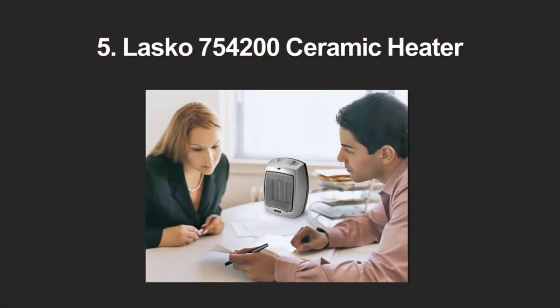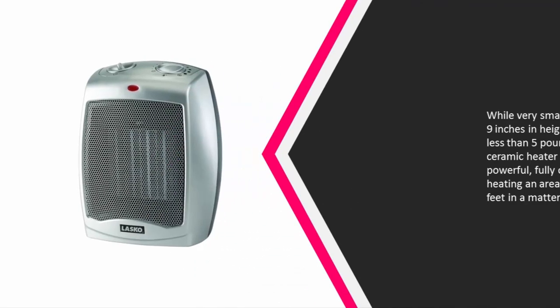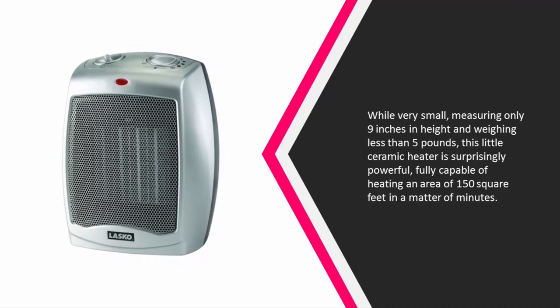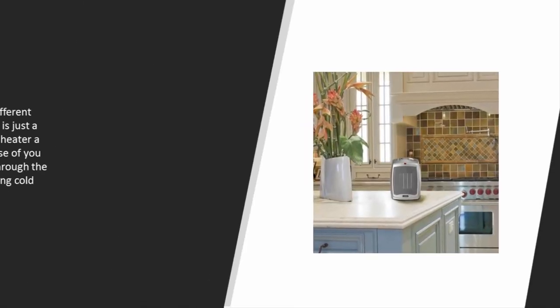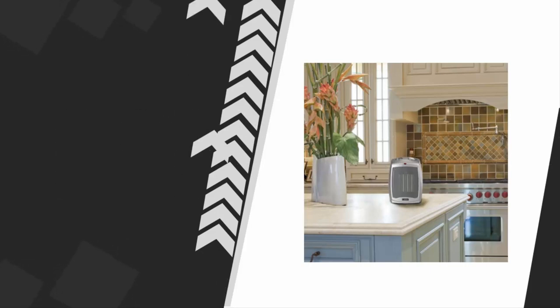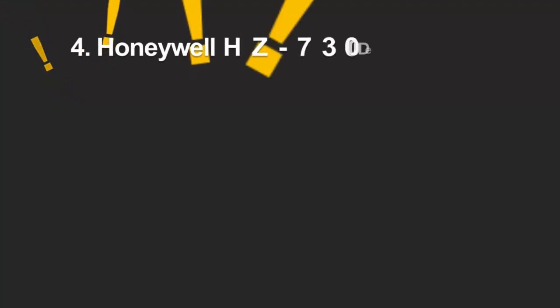Starting off our list at number 5: while very small, measuring only 9 inches in height and weighing less than 5 pounds, this little ceramic heater is surprisingly powerful, fully capable of heating an area of 150 square feet in a matter of minutes. It comes with three different settings, one of which is just a fan, making this heater a perfect choice for those planning on using it year-round and not only during cold seasons.